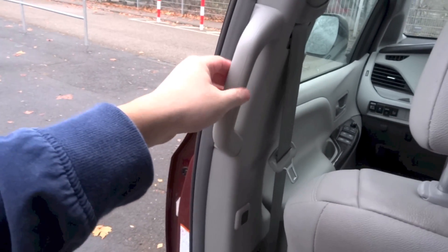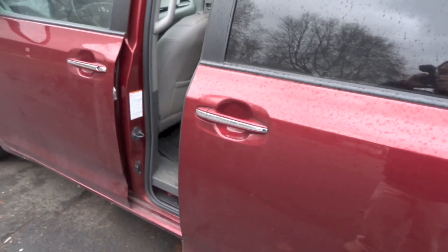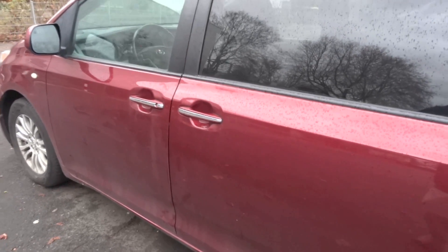And obviously grip handles on the B pillars.